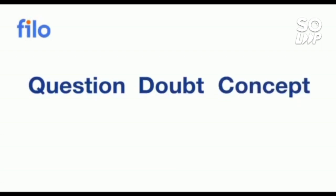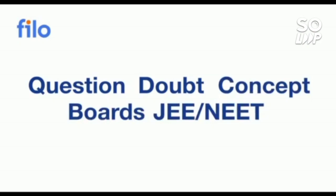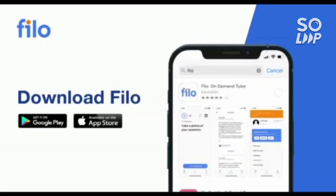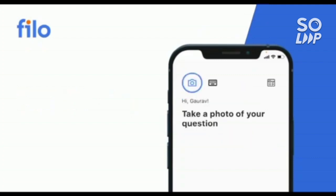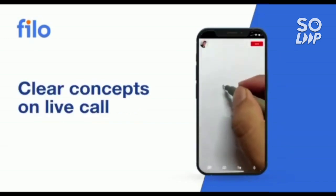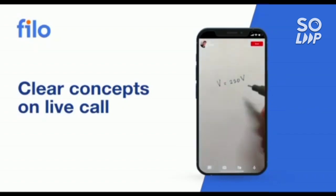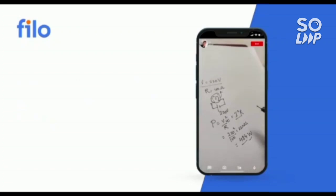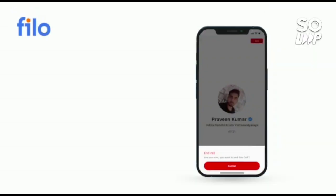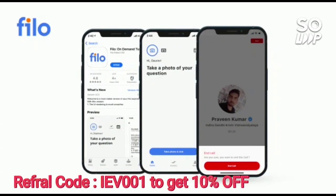I would like to introduce the Philo app, where you can get solutions to all your doubts or problems with any concept related to JEE, NEET, or board examinations. You can get solutions 24/7 with three easy steps: first, download the Philo app from the Play Store; second, sign up using your mobile number; third, take a photo of your question and upload it, and within 60 seconds you will be connected to India's best educators. Download the app using the link in the description box and use code IEB001 to get a 10% instant discount.